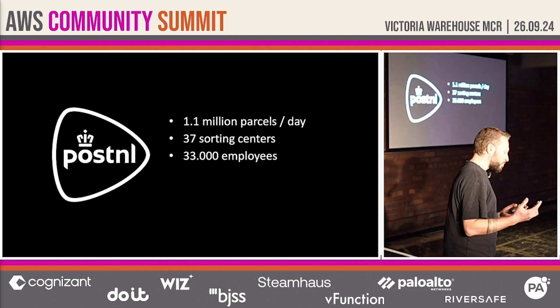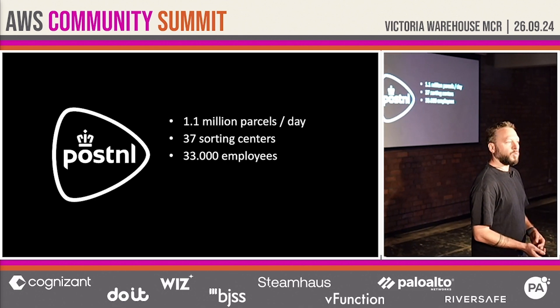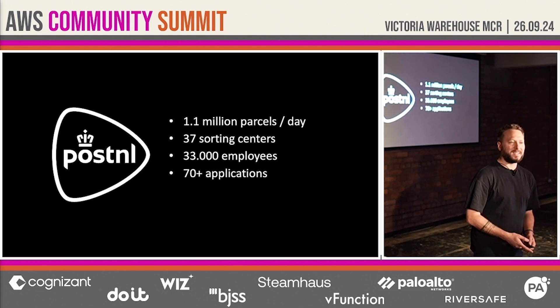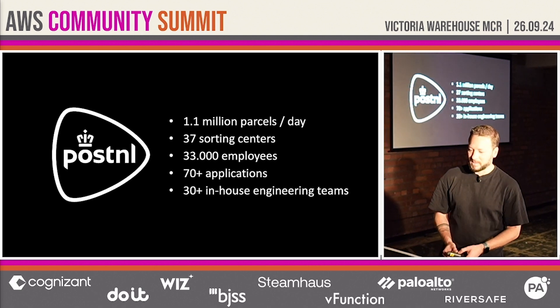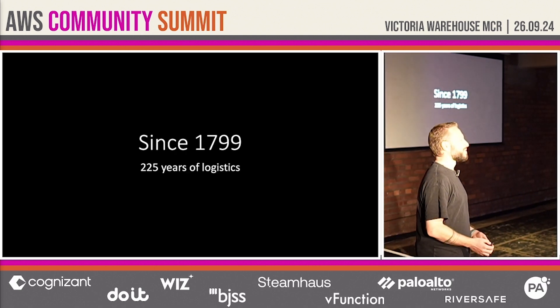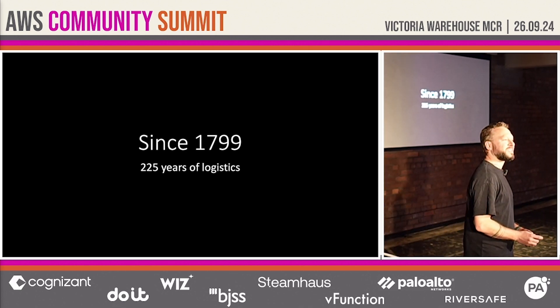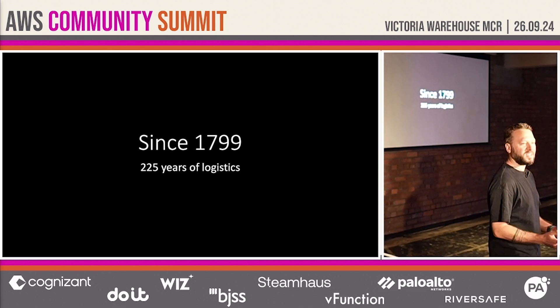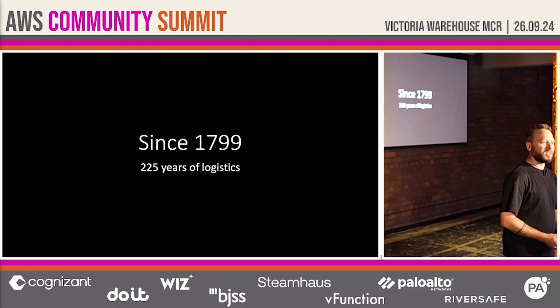These processes are powered by an application landscape which consists of over 70 applications, built and maintained by more than 30 in-house development teams. PostNL is also a very old company. We can trace our roots back under various names to 1799, so this year we're celebrating 225 years of logistics history.